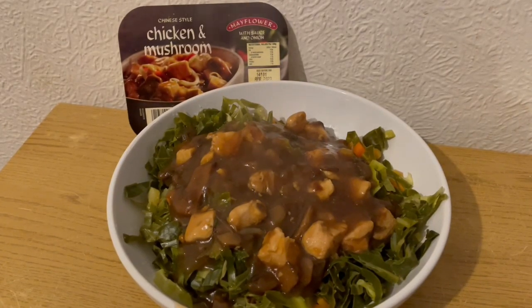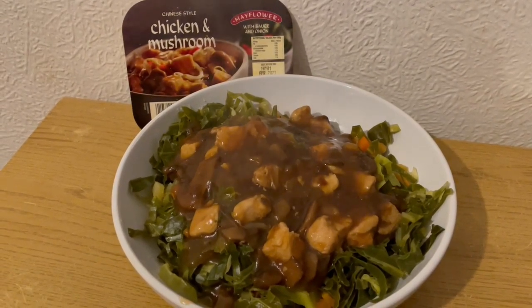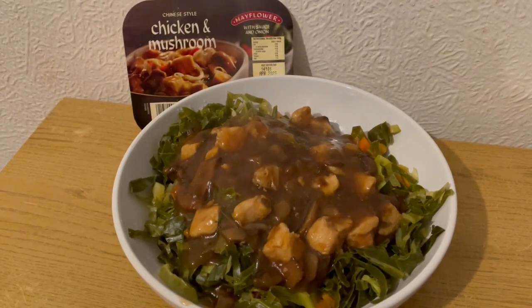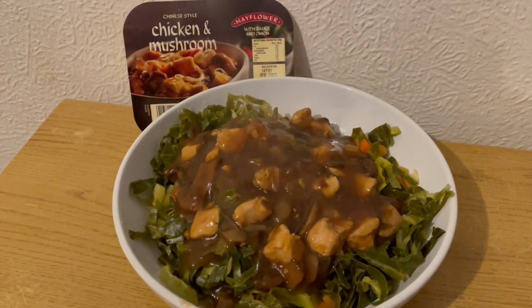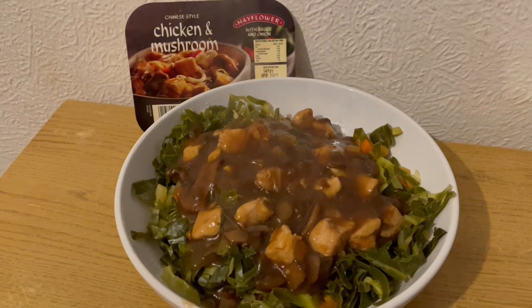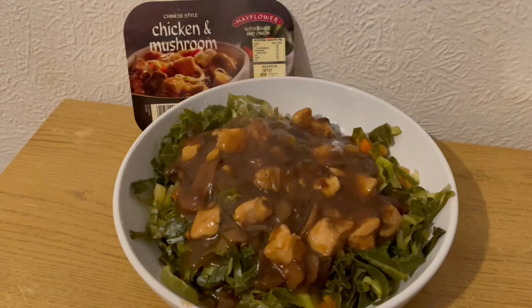This is my lunch today for 256 calories. I've got a load of veg for 102 calories — some spring greens, some carrots and some swede. I found the Mayflower Chinese style chicken and mushroom in Poundland and that is 154 calories. So that is my lunch for 256.